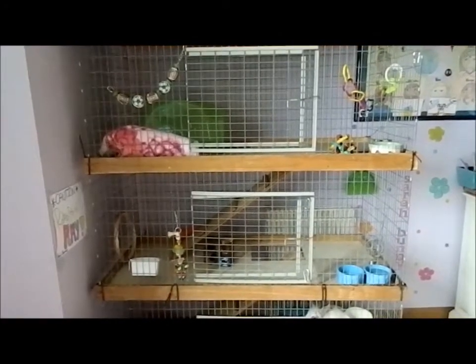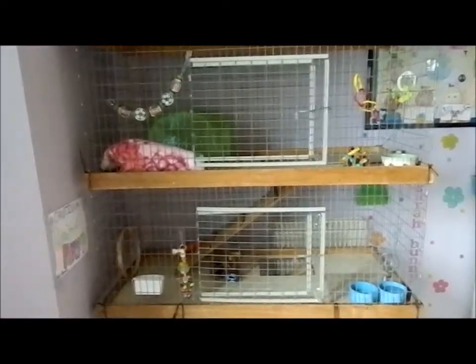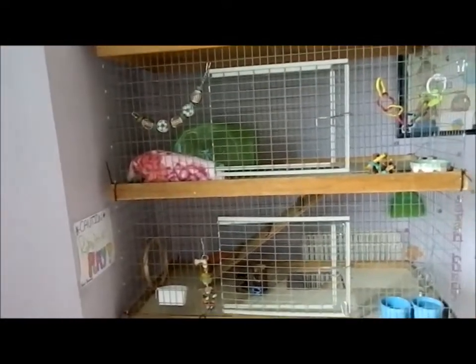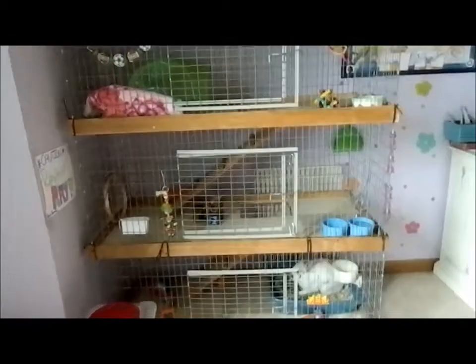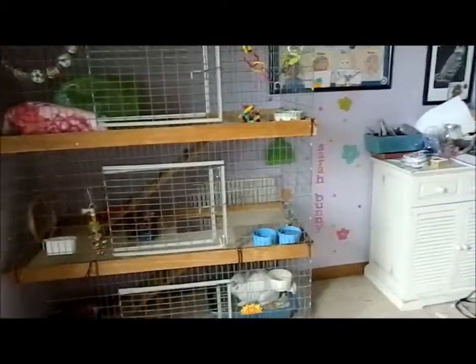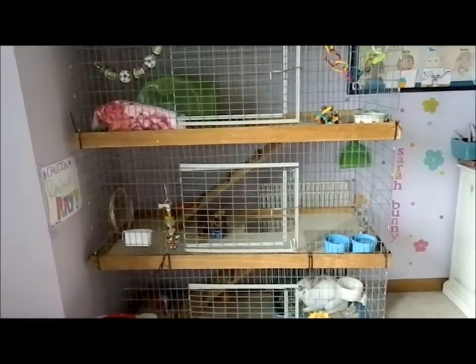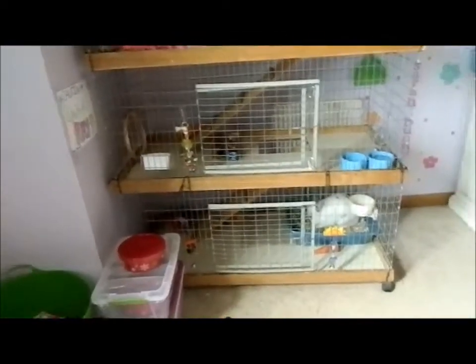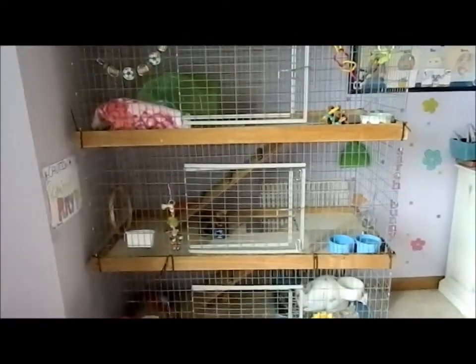Hey everybody, happy 4th of July! It's a holiday only celebrated in America — Independence Day. I'm going to be doing a cage tour today as a little special, so let's begin.